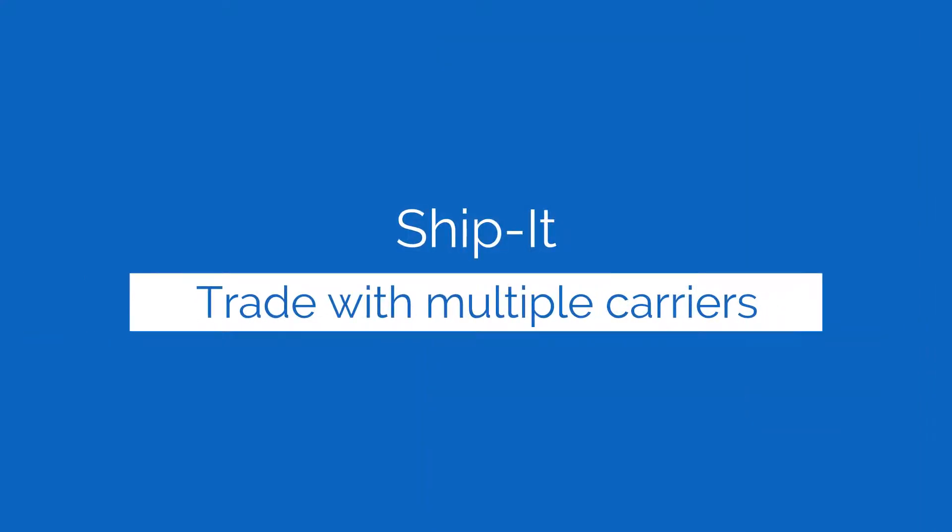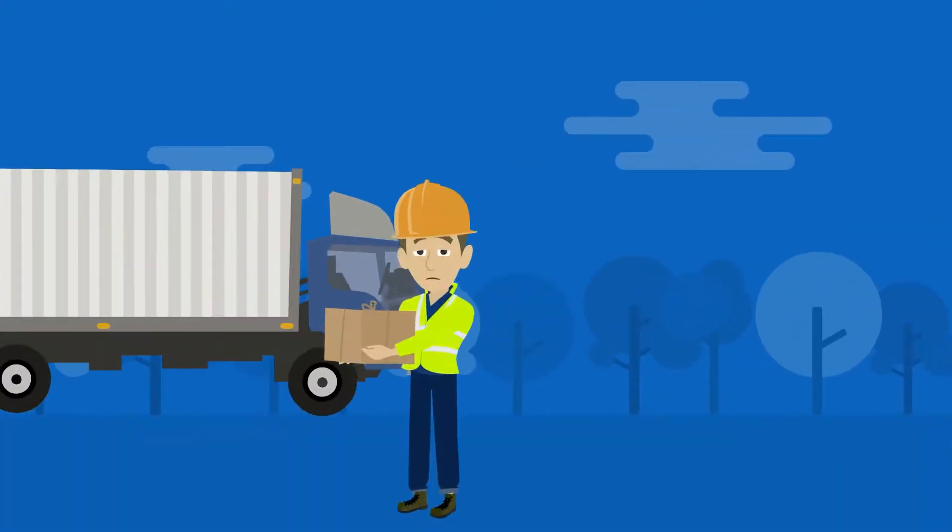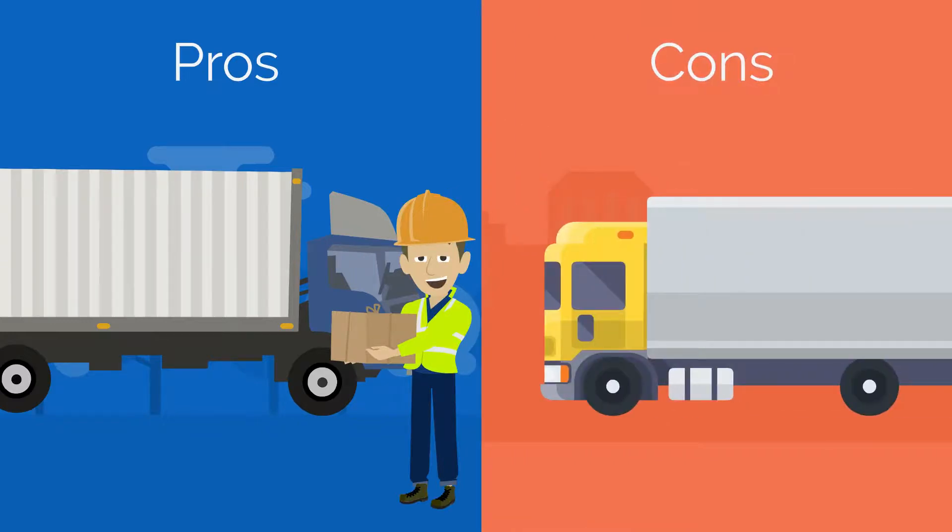Trade with multiple carriers using Ship It. See the pros and cons of each carrier and pick the best option for you.